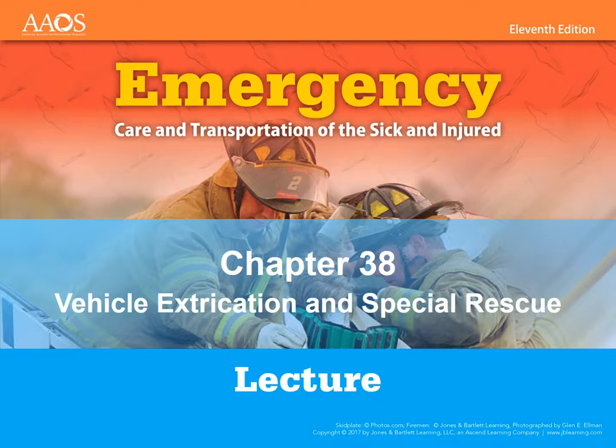All right, here we go with another recorded lecture. This is in your book, chapter 37, Vehicle Extrication and Special Rescue. This is a pretty short, easy chapter. Exam six is pretty much all operations, so it's not really medicine. It's basically just how we handle some specific situations as far as the scene, maybe some hazardous material response, and in this case, Vehicle Extrication and Special Rescue.